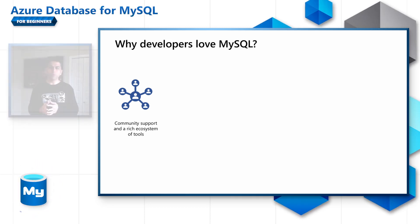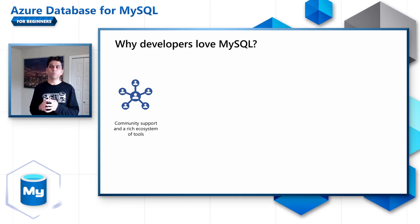Why should I even care about learning MySQL? When should I consider MySQL for my applications? These are some of the questions which might come to your mind when you're building a new application. Let me help answer a couple of these questions in this section. Developers love MySQL because of its rich community support, knowledge base, tools and ecosystem. Most programming languages and frameworks support MySQL today.